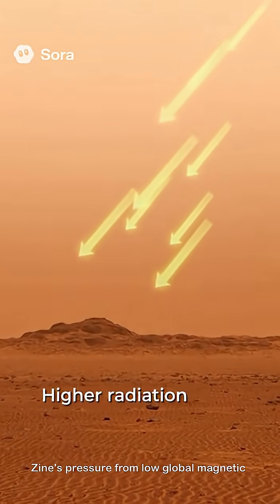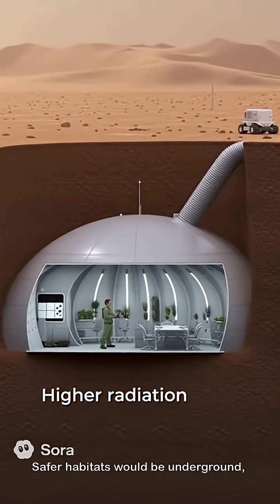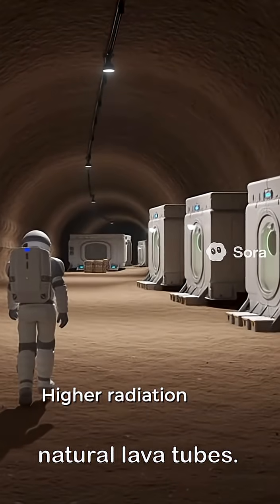Due to the low global magnetic field, radiation at the surface is higher than on Earth. Safer habitats would be underground, covered by Martian soil, or inside natural lava tubes.